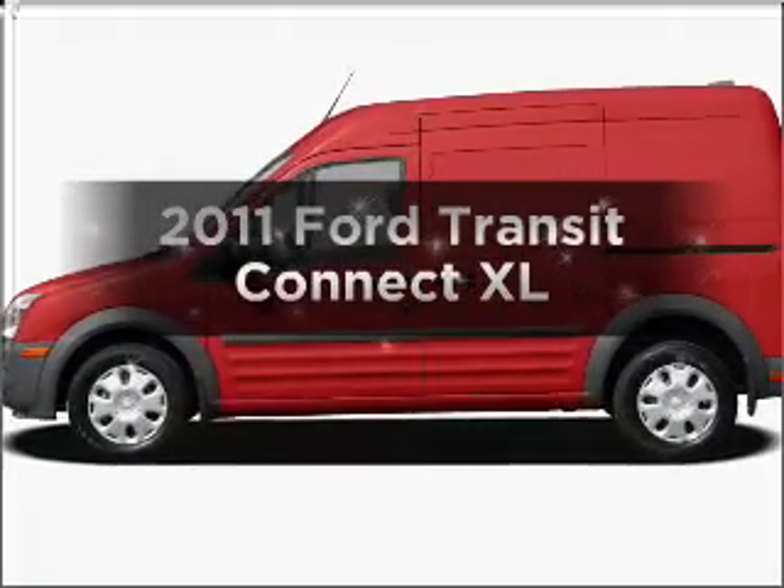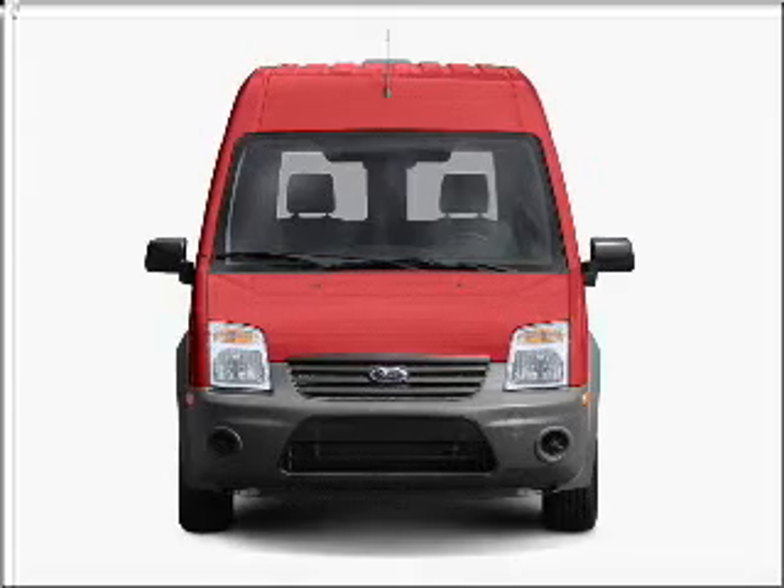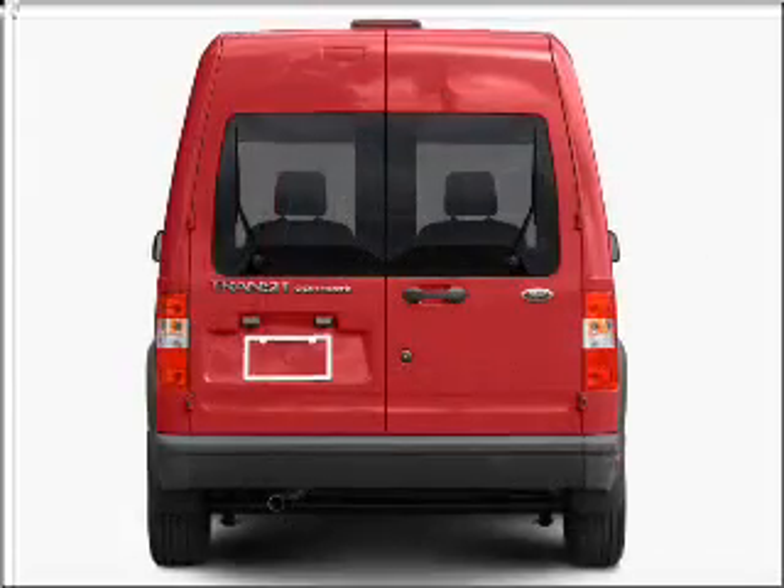Presenting the 2011 Ford Transit Connect. This is the set of wheels you've been looking for, with an efficient four-cylinder engine that responds smoothly to its automatic transmission.